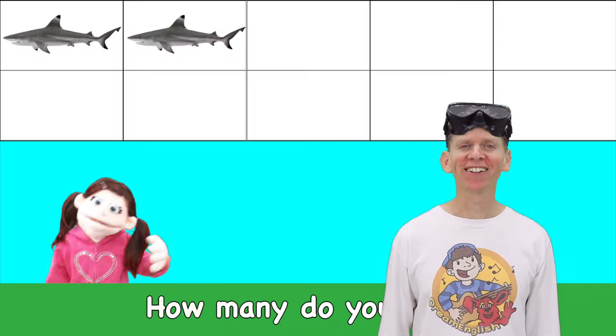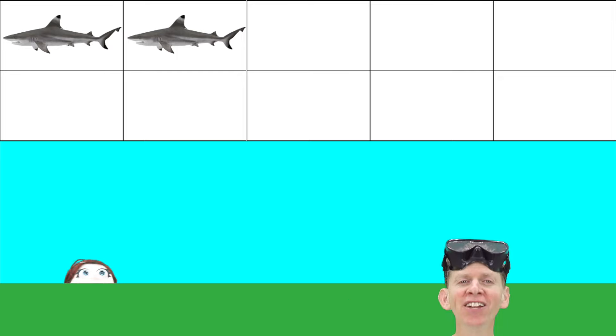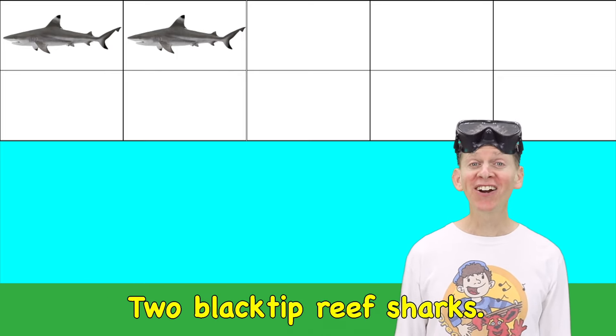Blacktip reef shark! How many do you see? Two blacktip reef sharks. Two!